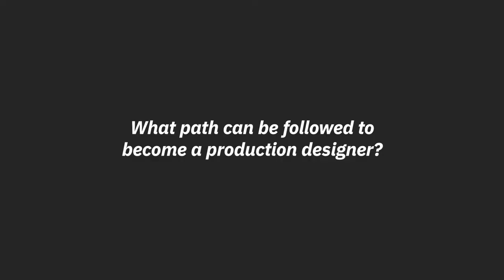What path can be followed to become a production designer? There are so many choices these days. For film production design, you can study costume, theater design, lighting, or architecture. I think drawing is very important even still today. It's not about the technical facility, although it is — it's about learning how to see. It's about looking at something and drawing it — not on a computer, freehand with a pen on paper.